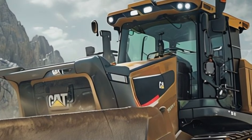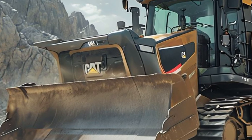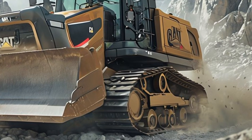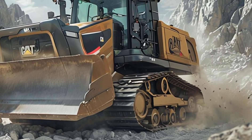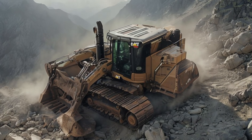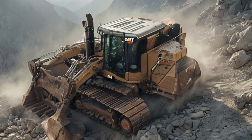Welcome to Car World. If you love powerful machines, heavy-duty engineering, and cutting-edge construction equipment, you're in the right place. Today we're diving into one of the most advanced and efficient pieces of machinery in the industry: the 2025 Caterpillar Harvester Bulldozer.